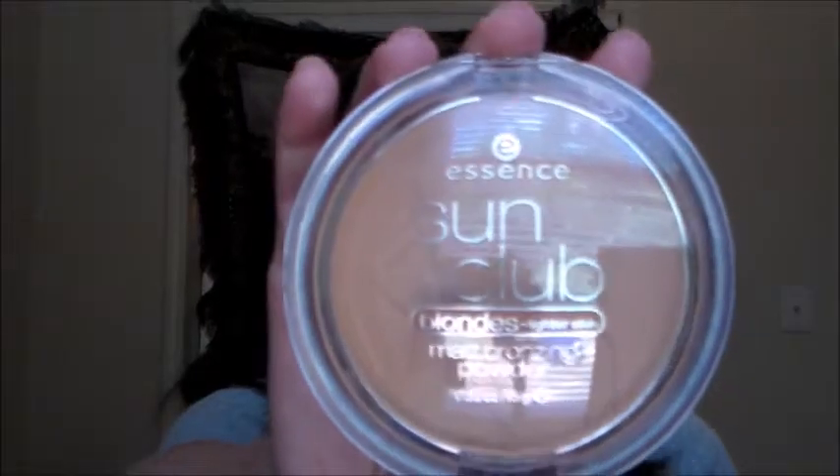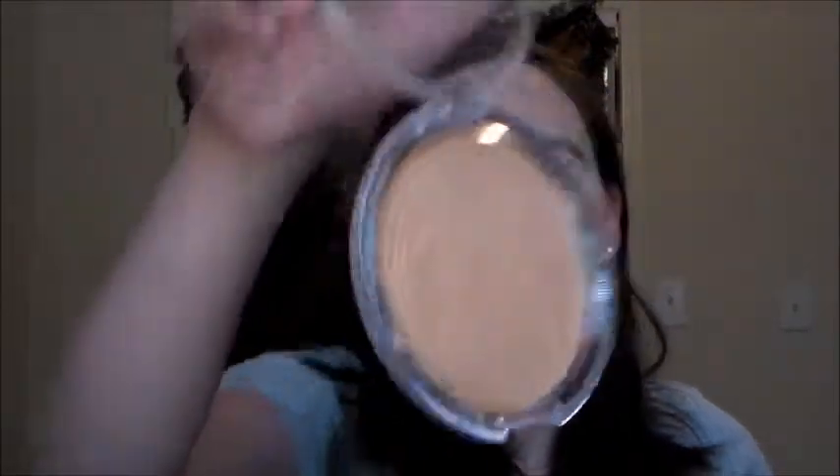This is an Essence product — it's one of the bronzers. These are only like two bucks. That's what this looks like, and it's the natural one. It smells like coconuts — it smells really good. It's not the formula that's bad; it's the color. It was kind of orangey and really light, and I did not like it. I would try this in a darker color though, to see if it would be better, but this color? Just not good.